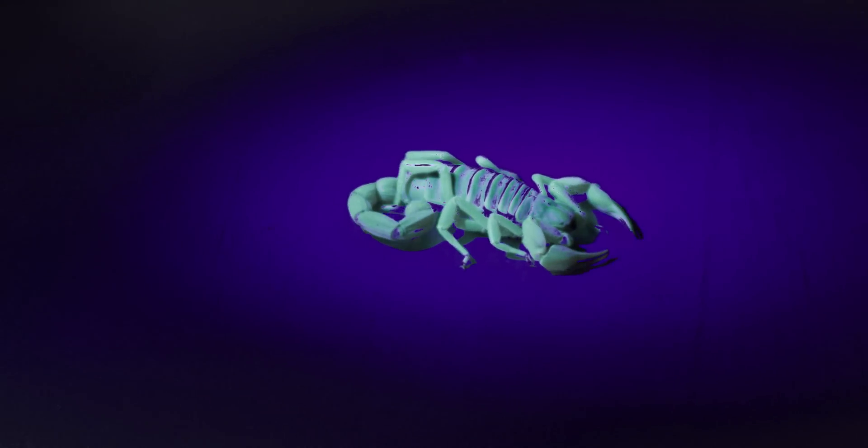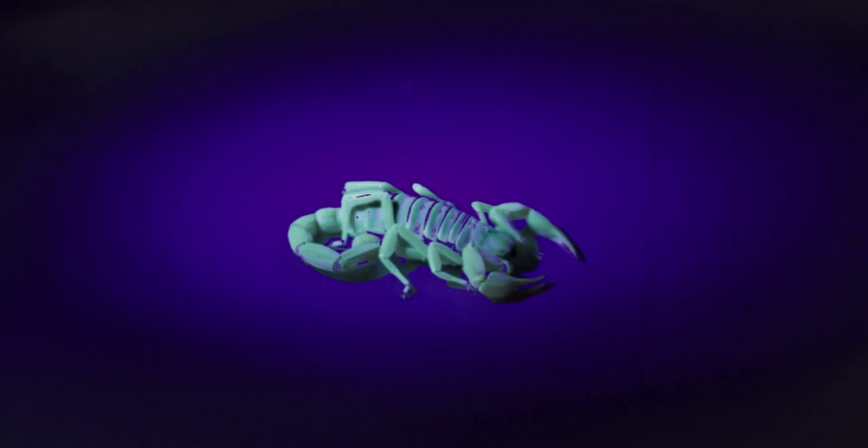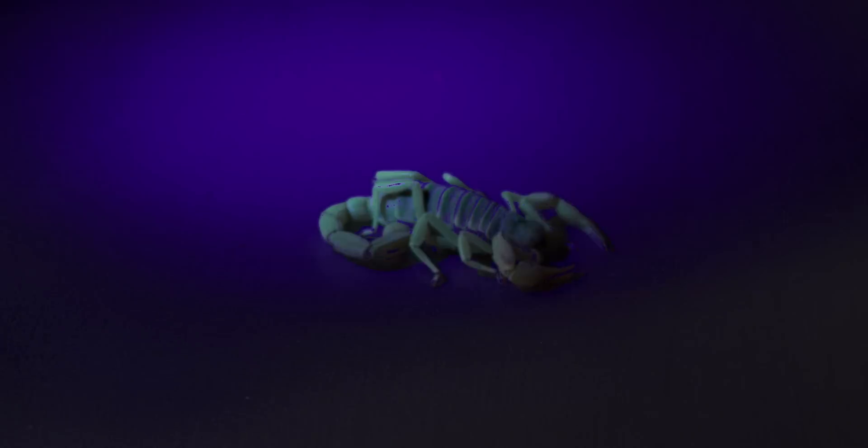Speaking of creepy things, look at this — it glows in the dark! These particular scorpions actually luminesce under UV light. Isn't that cool? So creepy! Yeah, it looks so cool!